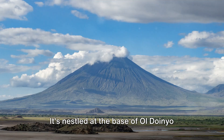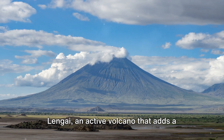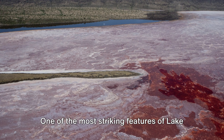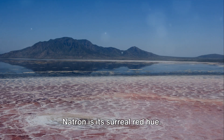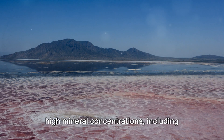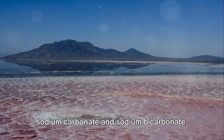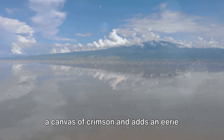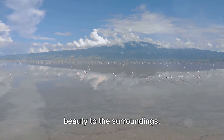It's nestled at the base of Old Doinio Lengai, an active volcano that adds a dramatic touch to the landscape. One of the most striking features of Lake Natron is its surreal red hue. This vibrant coloration is a result of high mineral concentrations, including sodium carbonate and sodium bicarbonate.